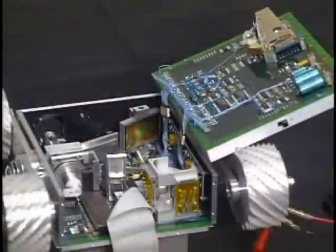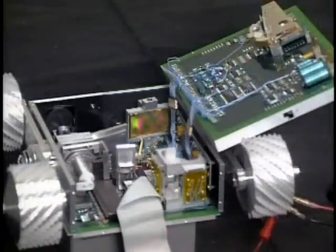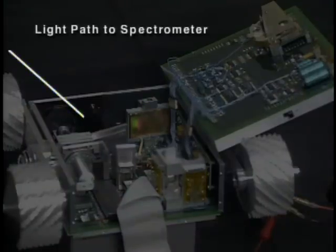The second instrument is an adaptation of a commercial near-infrared spectrometer using a mechanically scanned holographic grating. These two instruments provide the needed information for planetary scientists to explore the geology and composition of surface material.